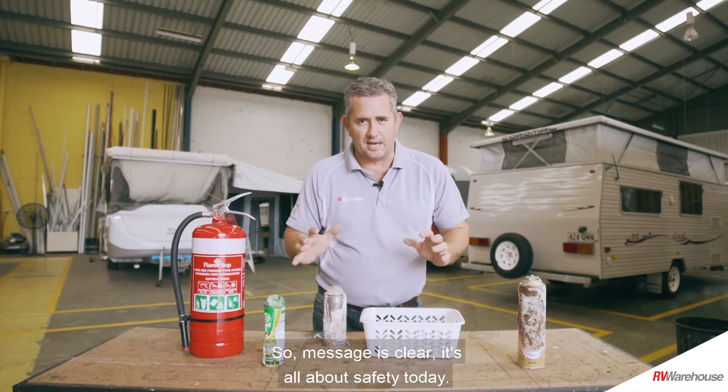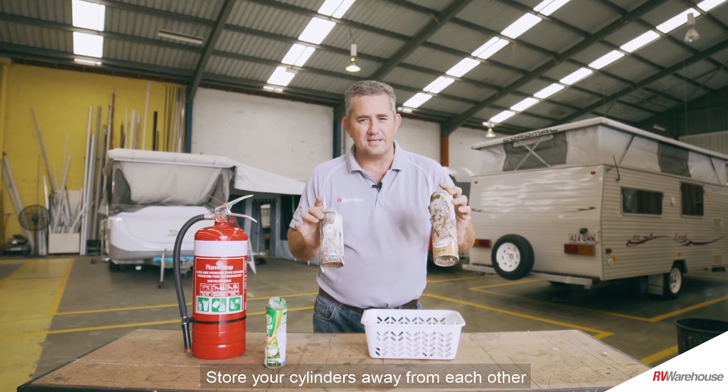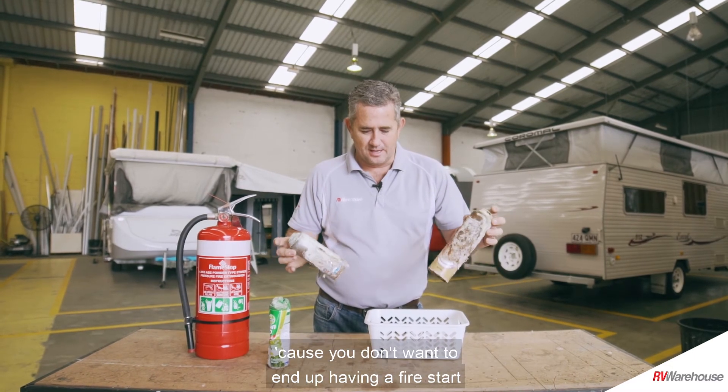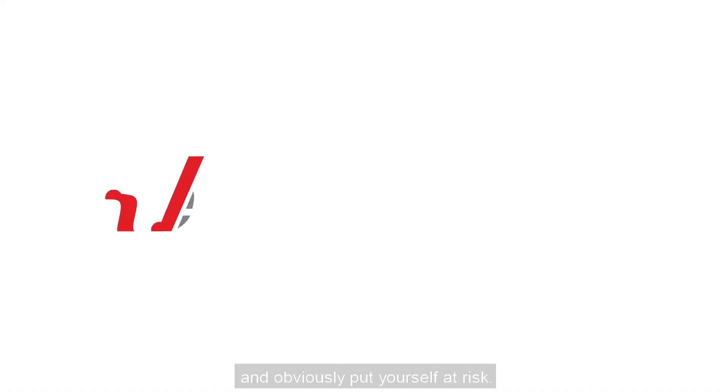The message is clear — it's all about safety today. Store your cylinders away from each other, because you don't want to end up having a fire start and put yourself at risk.